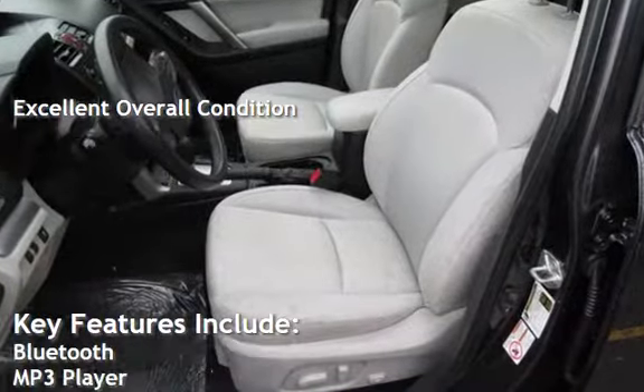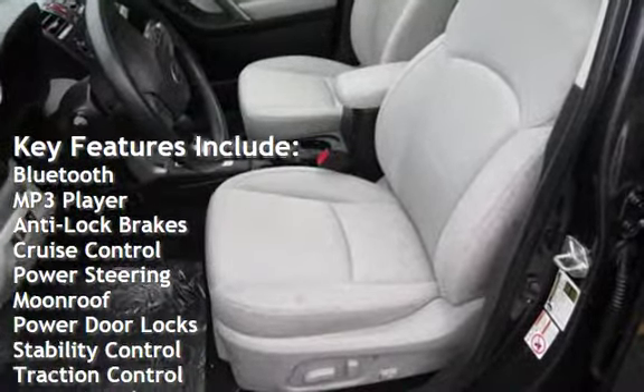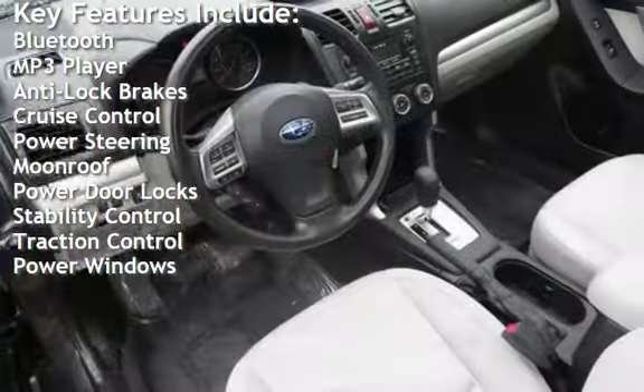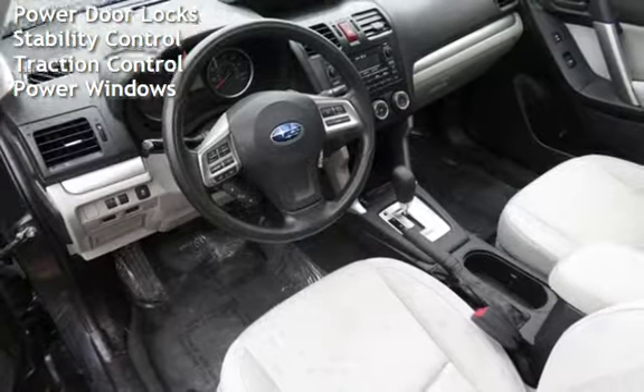Key features include: Bluetooth, MP3 player, anti-lock brakes, cruise control, power steering, moonroof, power door locks, stability control, traction control, and power windows.